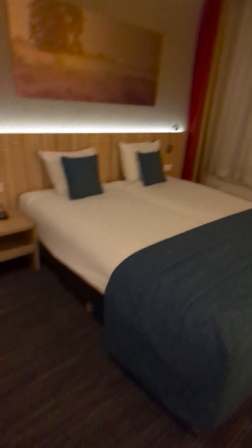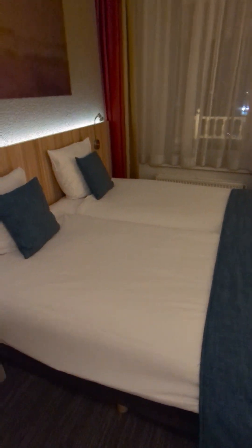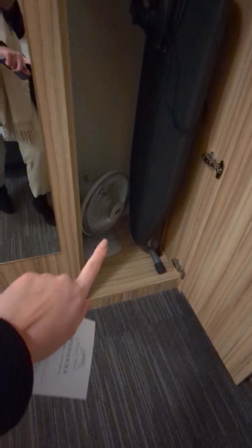This is the room. I have two double beds. I will stay here two nights, so I will sleep one night in each bed. This is the cupboard. I have even an ironing board and a fan in the room, meaning that maybe they don't have air conditioning.